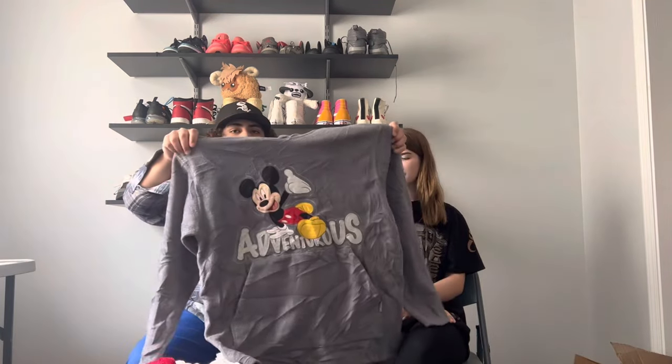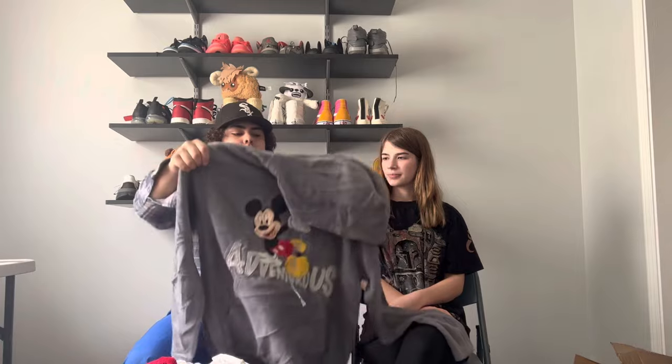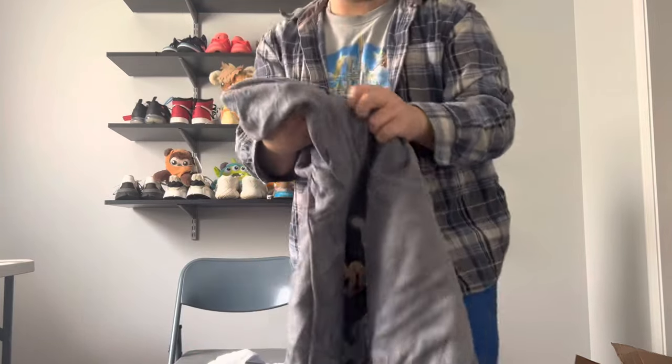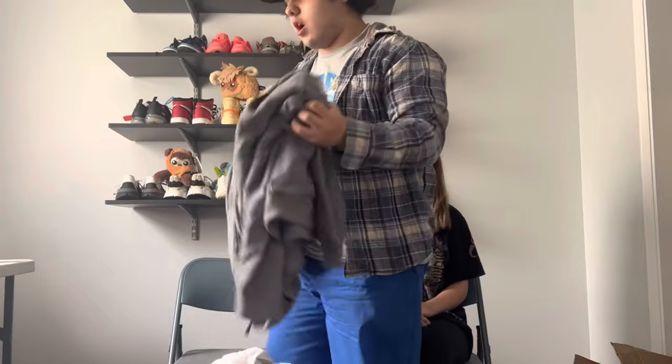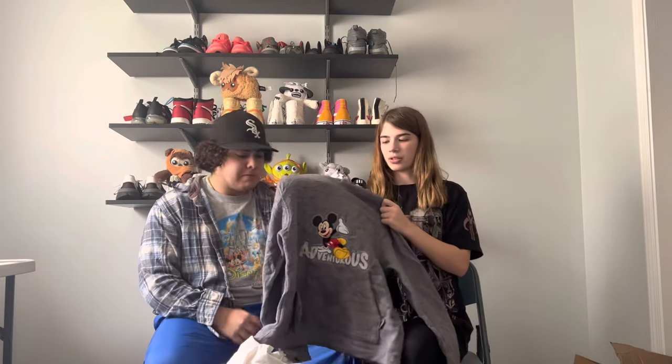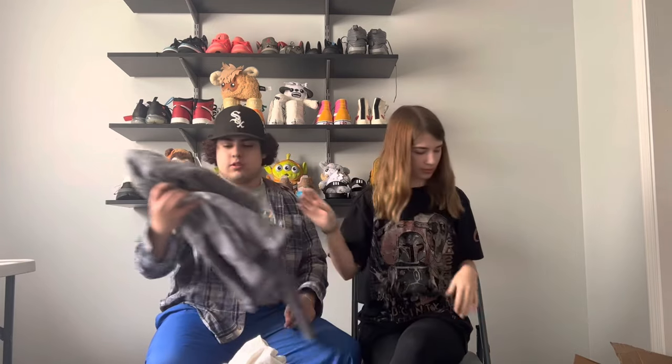Now going through the stuff we kept for personals. First item I'm keeping is the Disneyland Paris fleece — it has some little red fuzz balls but that'll come off in the dryer, and a small burn hole, but it adds character. I don't care about little holes. We also got a matching smaller one that we're gonna give to our little brother Chance to see if he wants it.